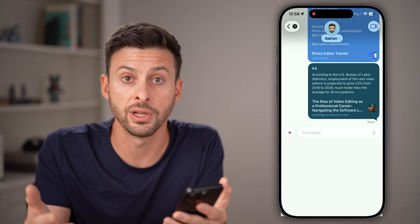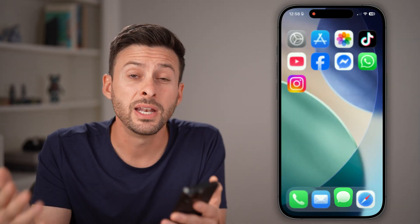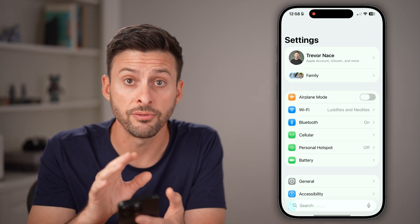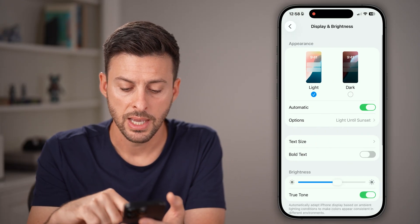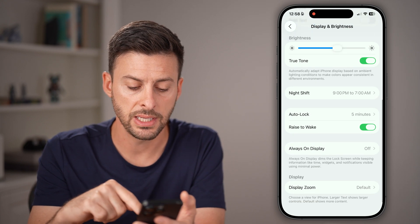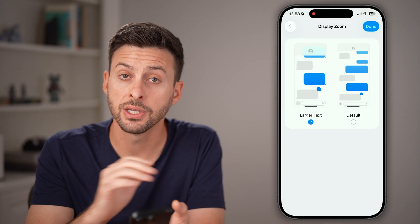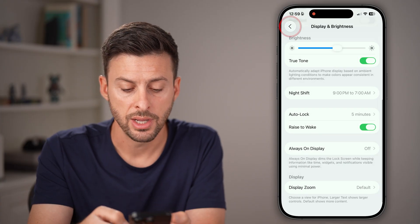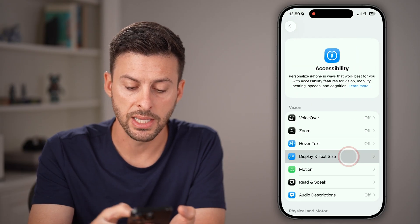This is also useful if you're curious to know where someone else is and you want them to know where you are as well. Next, let's walk through how to increase the font size and display size on your iPhone. Go back into the Settings app. From the main settings screen, scroll down and tap on Display and Brightness. Then scroll down and you'll see Display Zoom at the very bottom. Tap on that and you can choose Larger Text, which will zoom into everything and make everything a bit bigger.